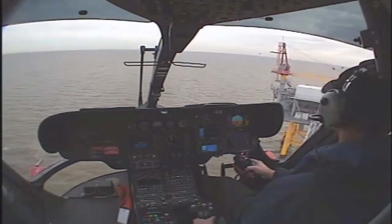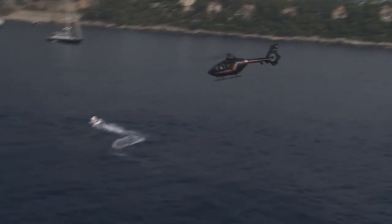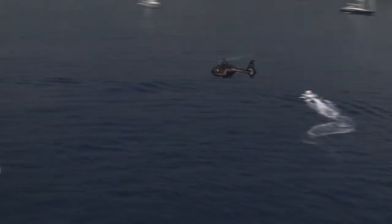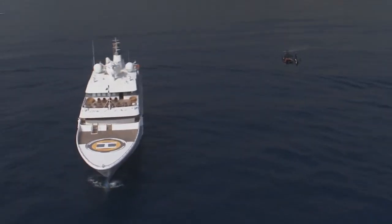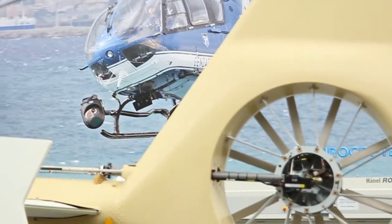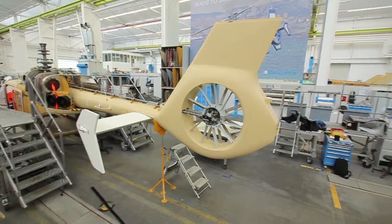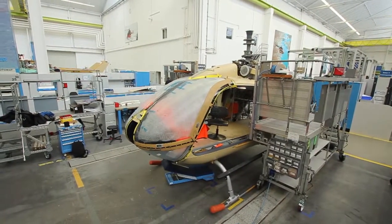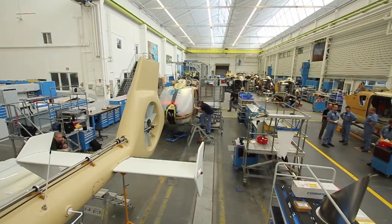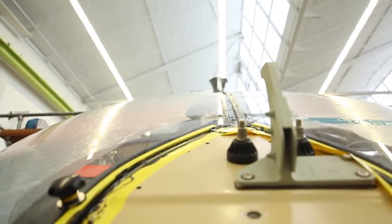An EC-135 at takeoff — the multipurpose helicopter rises weightlessly into the air. This helicopter is manufactured by the Franco-German company Eurocopter and is often used as a rescue or police helicopter. The main German office is located in Donauwörth in Bavaria. Eurocopter is a global player and the world's leader in the civilian helicopter market, delivering products to more than 149 countries. The EC-135 is also manufactured here.